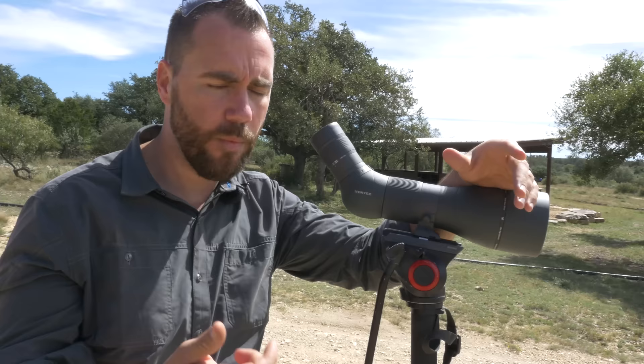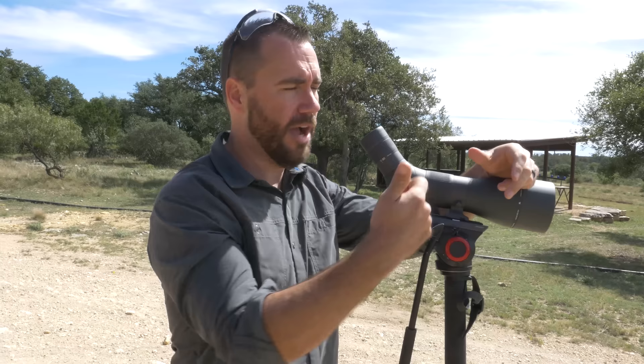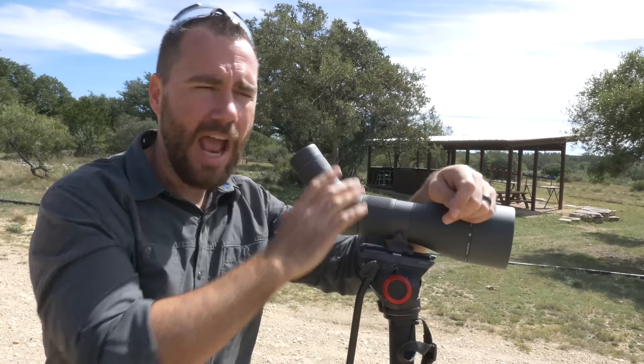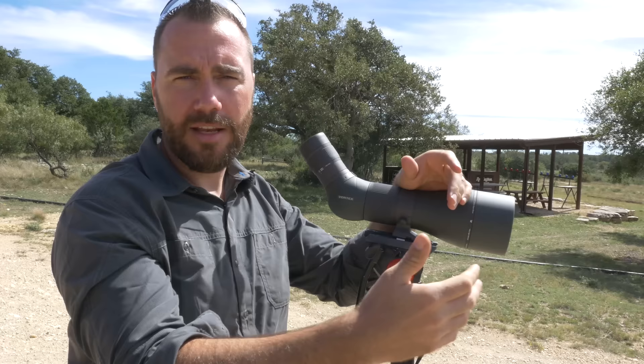One of the easiest ways people figure out wind speed is with a wind meter. You can buy the gadget, pull it out, and see exactly what the wind is doing right here. The problem is the wind where you're at really doesn't matter as much as the wind all the way to the target, and there's no one magic spot where the wind matters most.